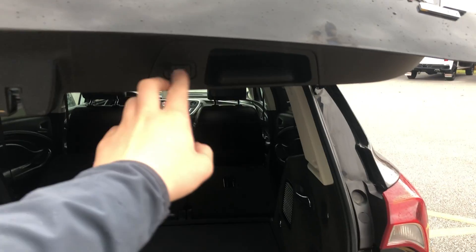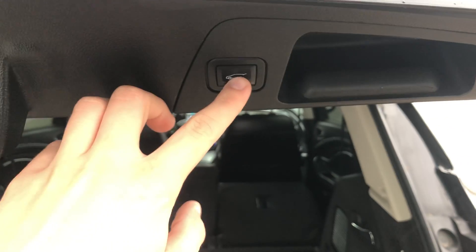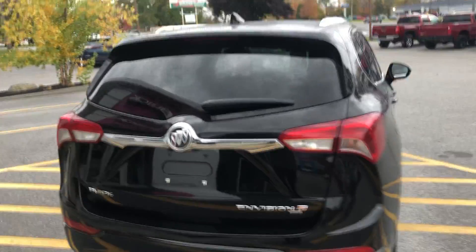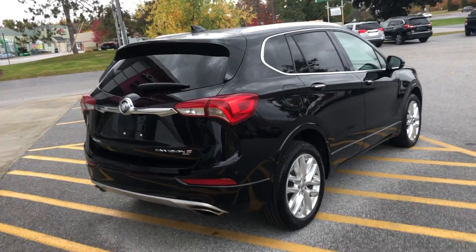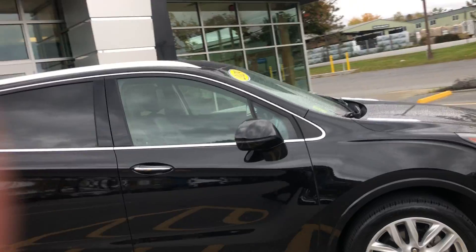You've also got a programmable power liftgate. If you only want it to open up to a certain height — say you're trying to stay out of the rain — you hold down this button right here, the vehicle beeps, and the next time you lift the power liftgate it will open to exactly that spot because you just programmed it. Absolutely awesome. This vehicle is going to get close to 30 miles per gallon — in the upper 20s — it's absolutely gorgeous.